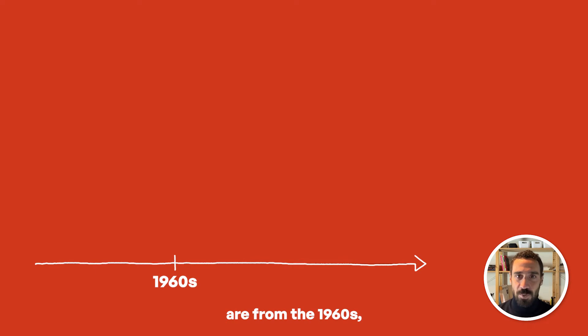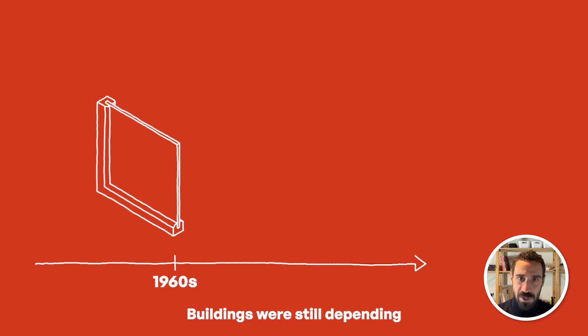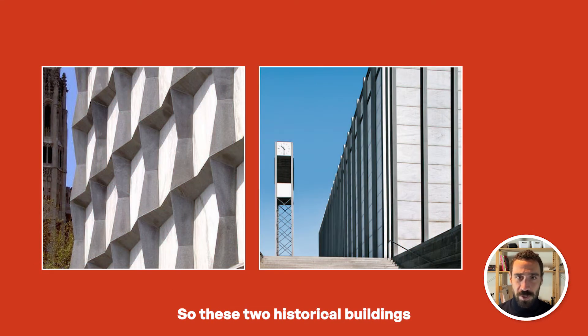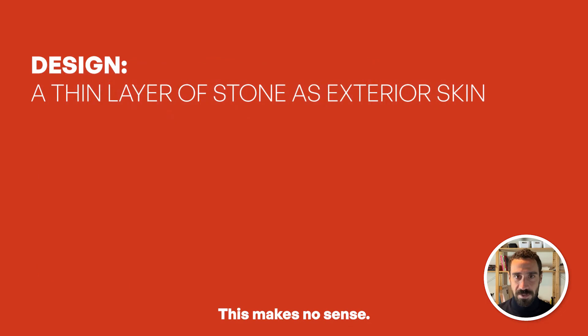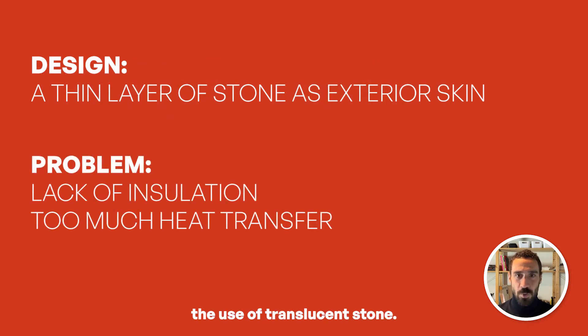Again, these buildings are from the 1960s, from an era when high-performance facades weren't the standard. Buildings were still depending on a single layer of glass, and facade performance as a thermal barrier was not anything like we are used to building today. So these two historical buildings had to heavily rely on mechanical systems for thermal comfort. Today, this makes no sense. So the first problem the architect had to solve was modernizing the use of translucent stone.